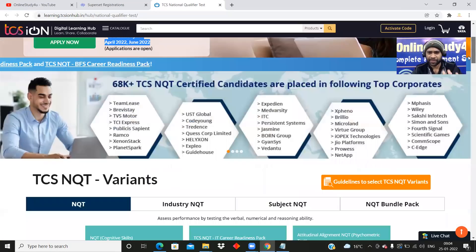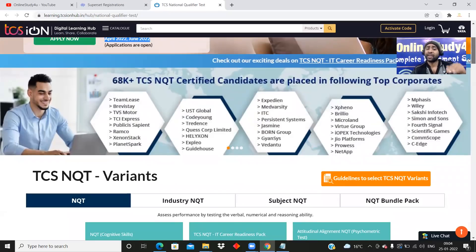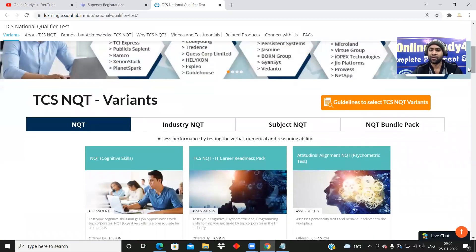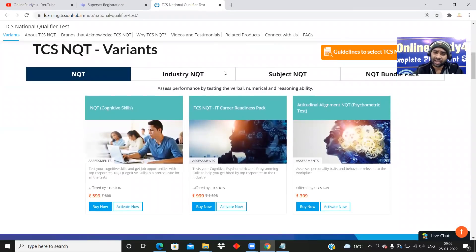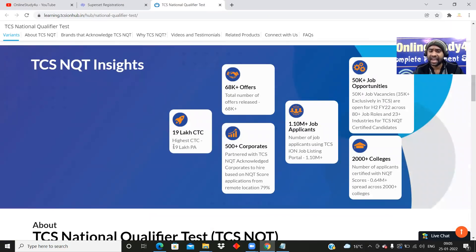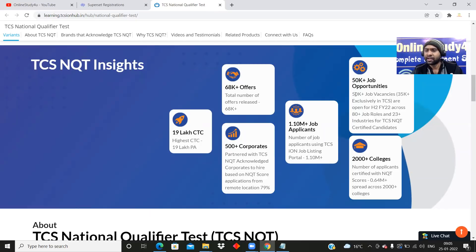So 999 rupees is not a very big deal. Around 68,000 plus TCS NQT certified candidates have been placed in top corporates — this is true. All these companies are hiring if you get a score through TCS NQT variants. The highest CTC is 19 lakhs per annum. Total number of offers released is 68,000 plus. 500 plus corporates are partnered with TCS NQT. If you have a very good NQT score, you will be able to get a job through here. 50,000 plus job vacancies are open for H2 FY2022 across 80 plus job roles and 23 plus industries for TCS NQT certified candidates.